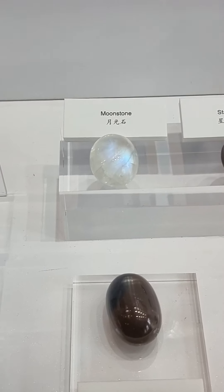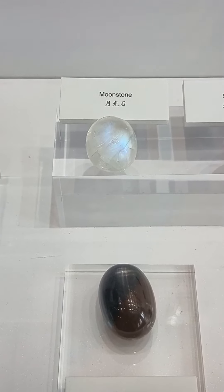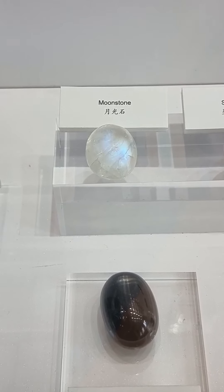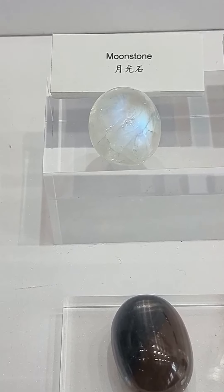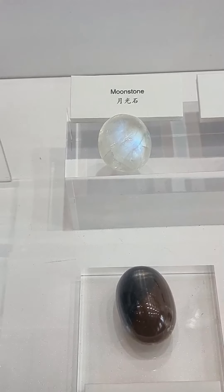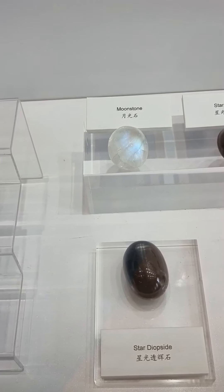How about this moonstone? Moonstone is a little bit unique because the body color is transparent, and then there's a moonstone effect. You can see it's like bluish and yellowish. So in terms of the body color, it's light — it's transparent, like almost white.